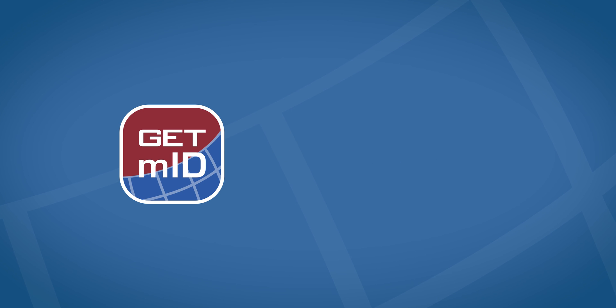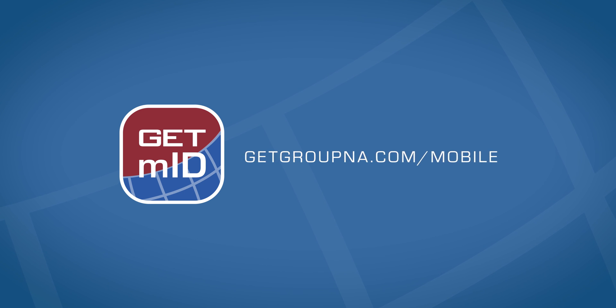Protected, trusted, and secure. Visit getgroupna.com/mobile for more information.